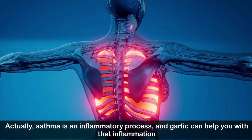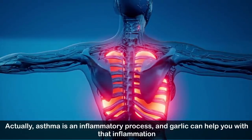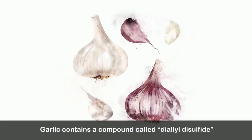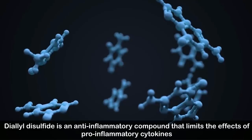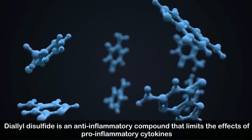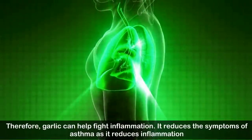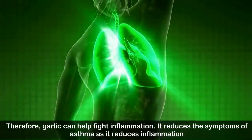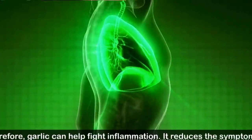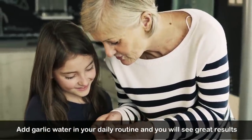Number ten: relieves symptoms of asthma. Asthma is an inflammatory process and garlic can help with that inflammation. Garlic contains a compound called diallyl disulfide, which is an anti-inflammatory compound that limits the effects of pro-inflammatory cytokines. Garlic can therefore help fight inflammation, reduce the symptoms of asthma, and adding garlic water to your daily routine will show great results.